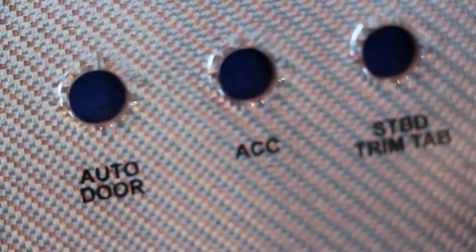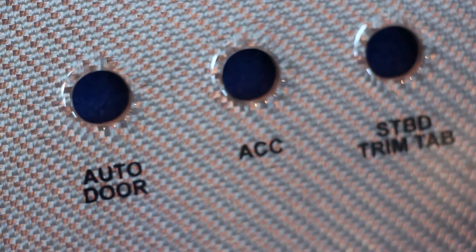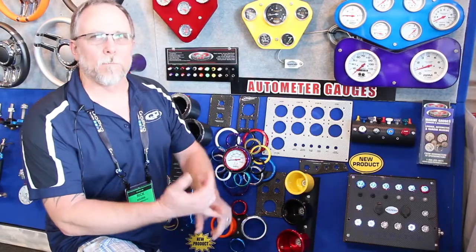We also have custom carbon fiber panels. Do you want silver, black, red, blue? Any color you want, we can do it from a template you send in. We can have them made.